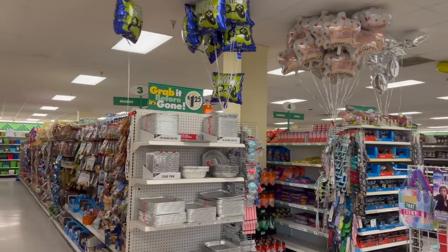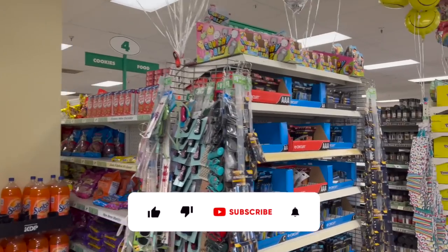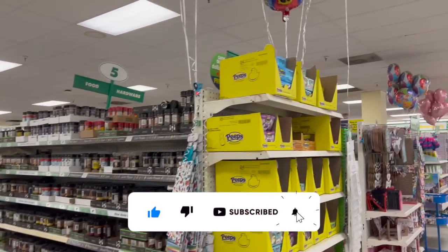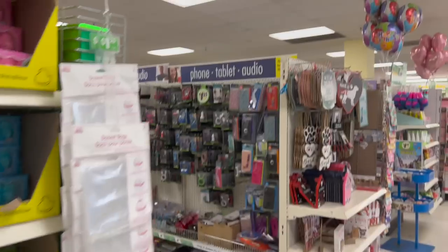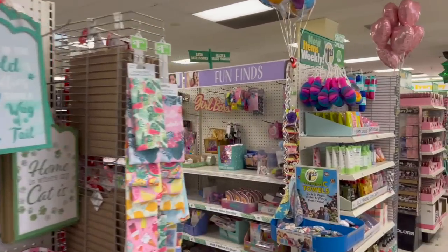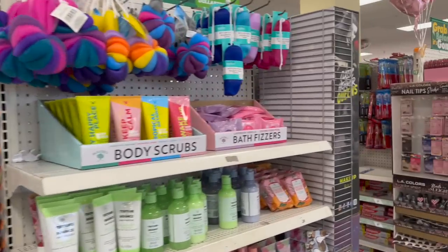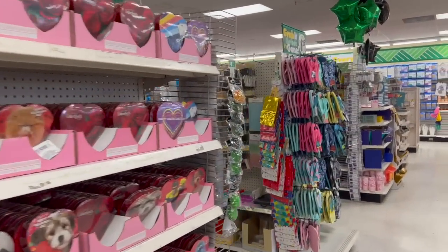Dollar tree walkthrough for you guys today! Hi guys, thank you so much for watching. If you're new to my channel, welcome — please consider hitting that like, subscribe, and notification bell so you never miss an episode. We're inside a different Dollar Tree and I'm super excited to take a look around. I have something extra special planned, so make sure you watch to the end. Let's get started!